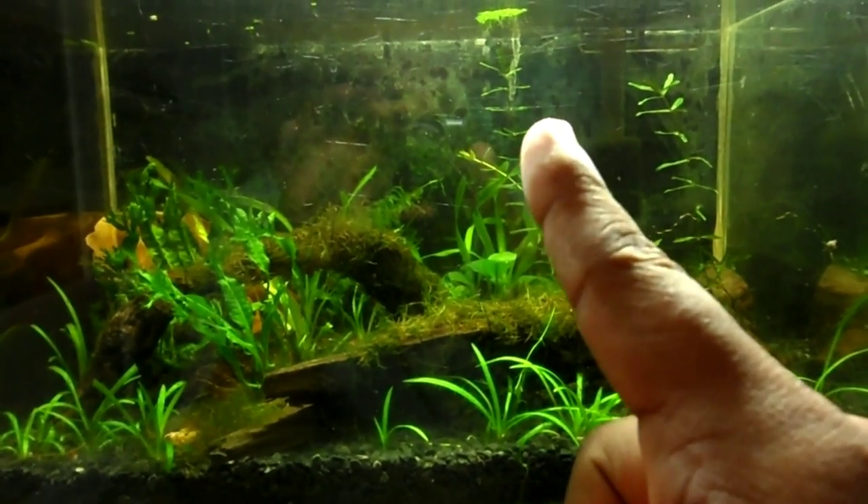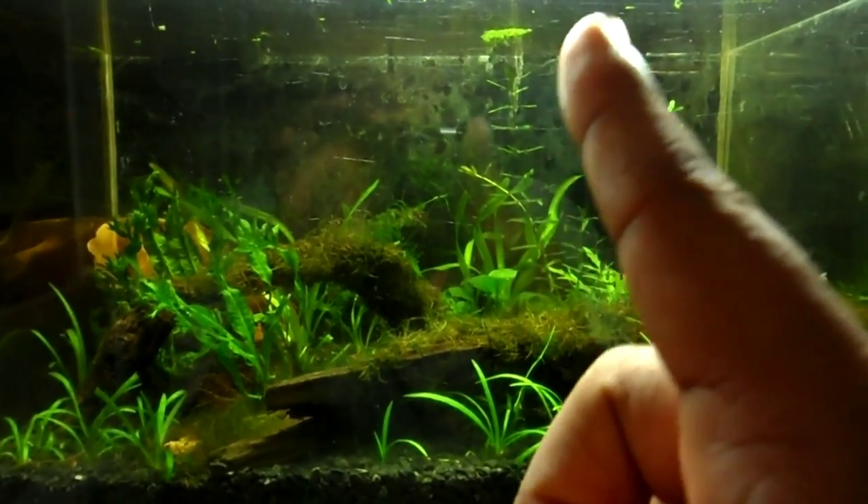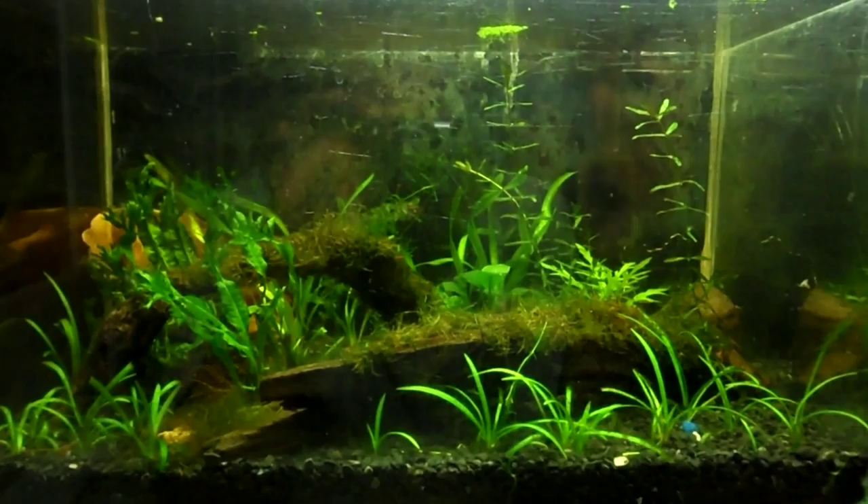Hi guys, Maurice here again. As you can see I've got some serious growth on this tank. My plants are shooting up real fast. I need a bigger tank.